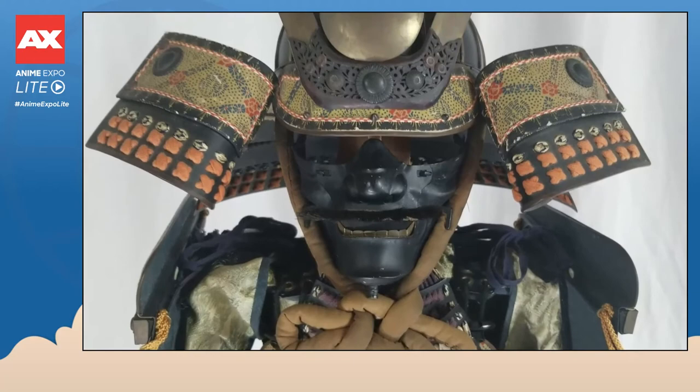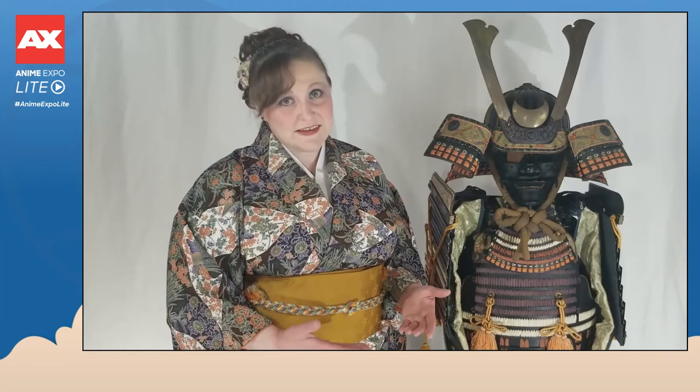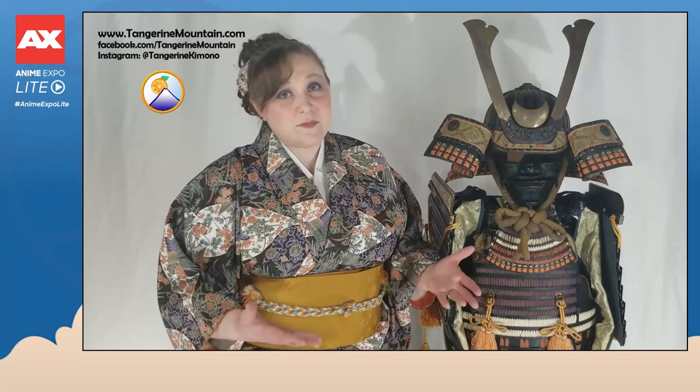At Tangerine Mountain we have a traveling exhibition of kimono and other Japanese cultural artifacts that has visited several cities in the United States, and this samurai armor set has been part of that exhibition. To learn more, please visit us at www.tangerinemountain.com under the traveling exhibition section. You can also find us on Facebook at tangerine mountain and on Instagram at tangerine kimono. We want to thank everyone at Anime Expo Lite — we hope you enjoyed this segment. Thank you!